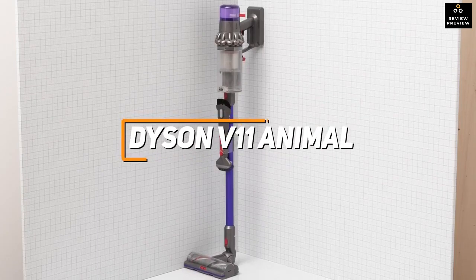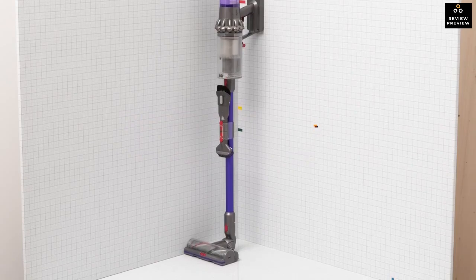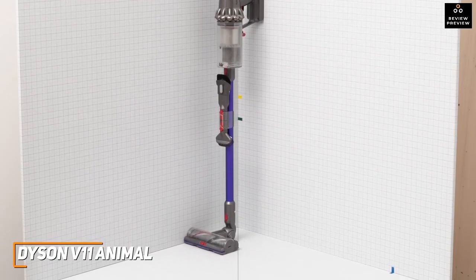Like the Dyson V11 Animal, which offers impressive suction power, a lightweight design, and several additional attachments to deep-clean stubborn messes. It is a terrific all-around cordless vacuum, although it's not perfect for everyone.